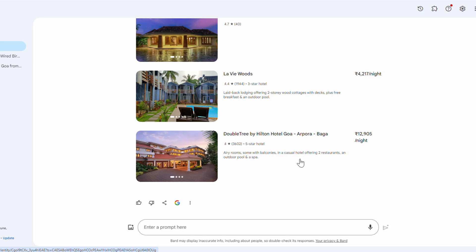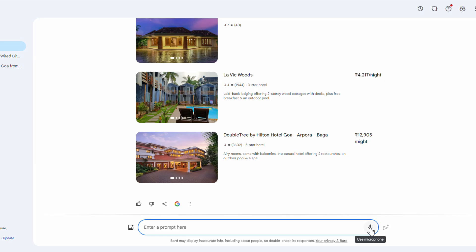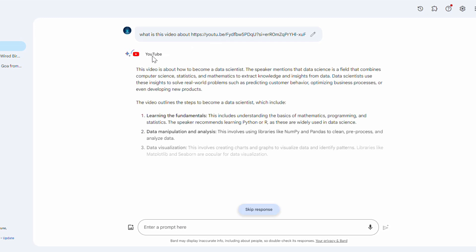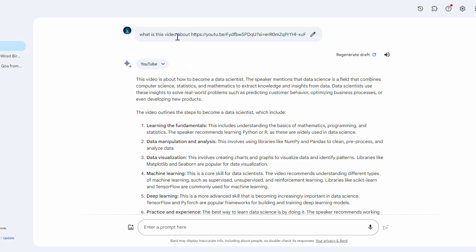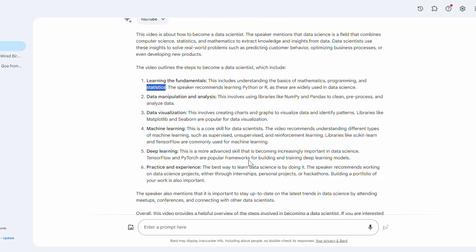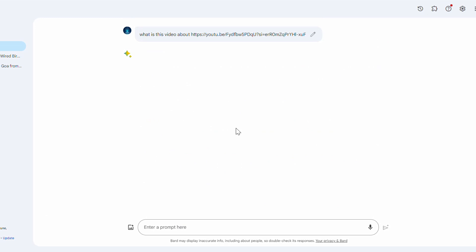Let me show one more extension quickly. I've copied a YouTube video link and I'm going to ask: 'What is this video about?' and paste the link. Gemini connects to YouTube in the backend, and now I can get the summary without watching the complete video. It has summarized a video I created a couple of months back about how to become a data scientist — the steps include learning fundamentals like mathematics, programming, statistics, data manipulation, data visualization, and machine learning. A 10-minute video is summarized into short text that takes only two minutes to read, and I can regenerate the draft for a different response.